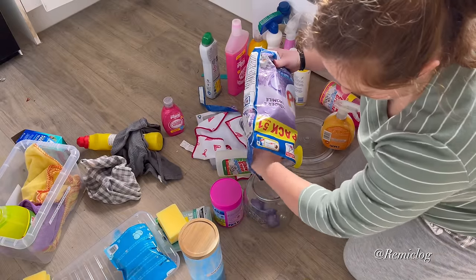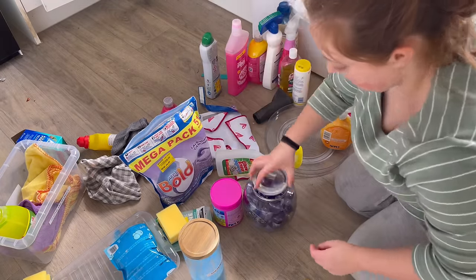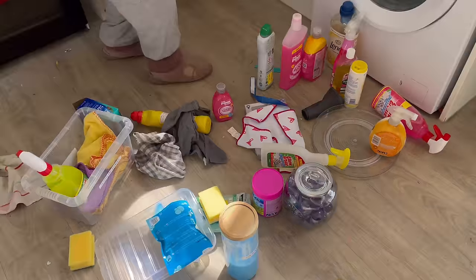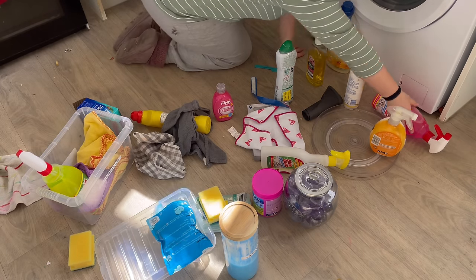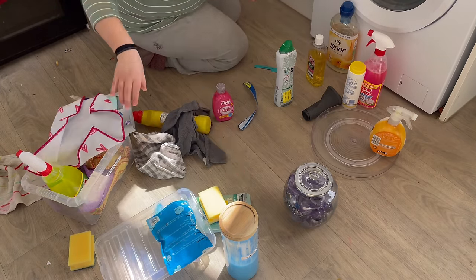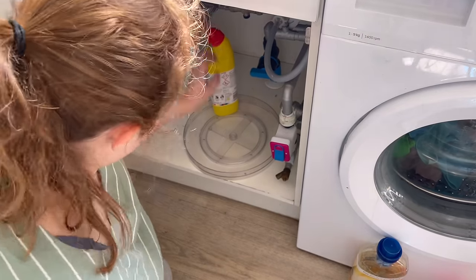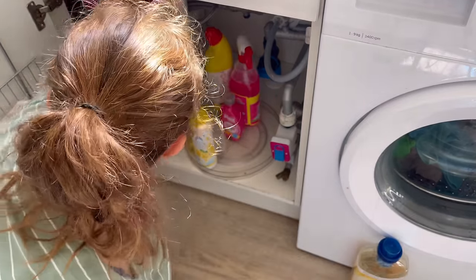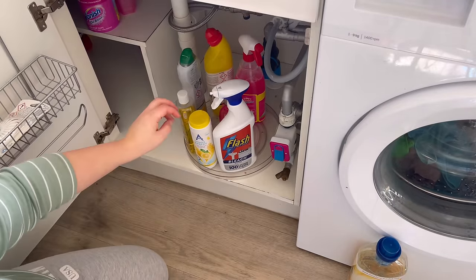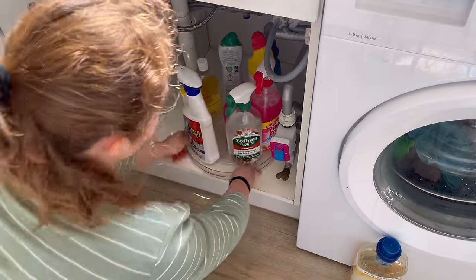I recently learnt something that broke my heart — apparently when you put a house spider outside, it can't cope with the change in temperature and it dies. So even if you think you're saving a spider by putting it outside, you're actually not. So I just let them wander around the house now. Your continued support and encouragement for this channel has stopped my family from struggling. It really has.